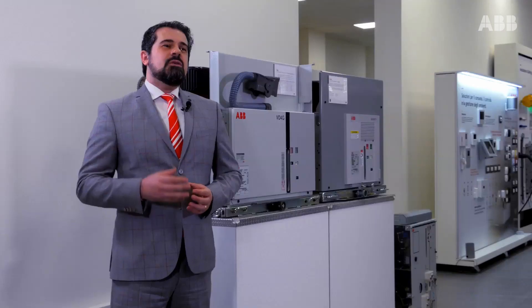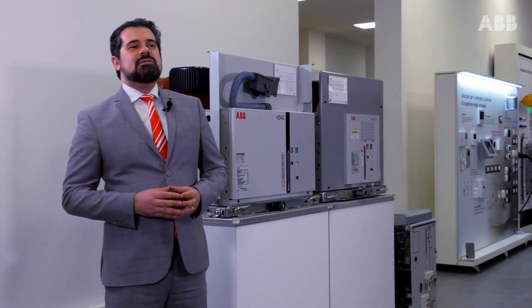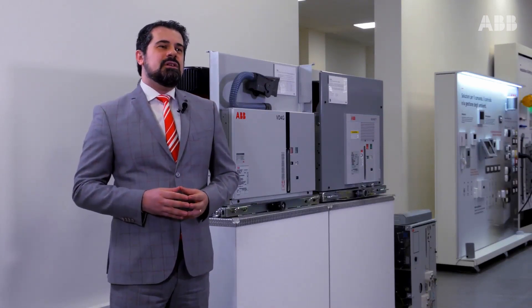Hi everybody, welcome to our distribution solutions showroom. My name is Andrea Ferruccio and I'm the global product manager for medium voltage special circuit breakers. Special circuit breakers are the ones dedicated to technically critical, challenging installations that need careful attention to avoid major problems to the breaker itself and to all installed equipment. I'm glad to present one of our dedicated product families: the generator breakers — the VD4G for the IEC market and the ADVAC-G for the ANSI market.